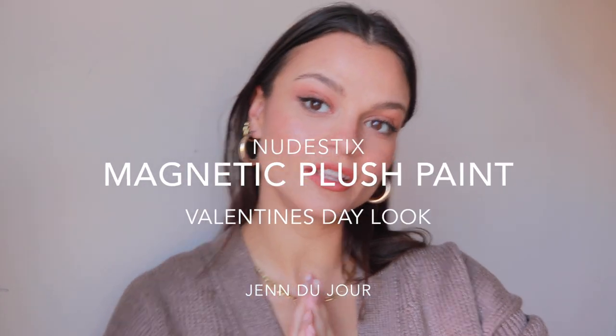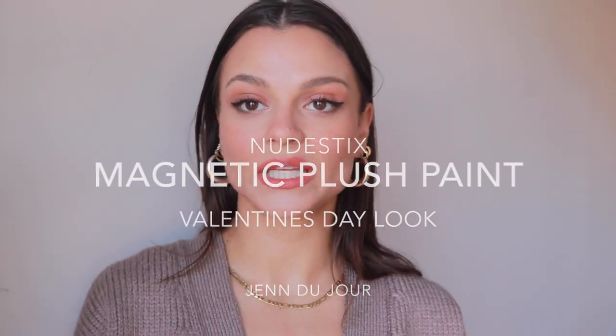Hi everybody and welcome back to my channel. Today I'm going to show you a quick Valentine's Day look featuring some Nudestix products that I've recently discovered. Keep on watching if you want to see how I got this look.